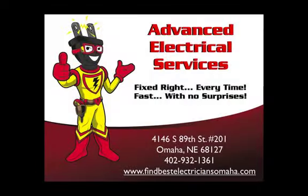At Advanced Electrical Services we are pleased to serve our customers. Call us today at 402-932-1361 or visit findbestelectriciansomaha.com.